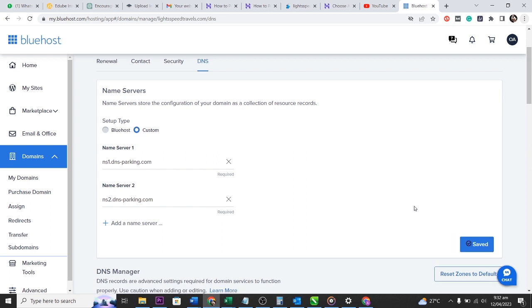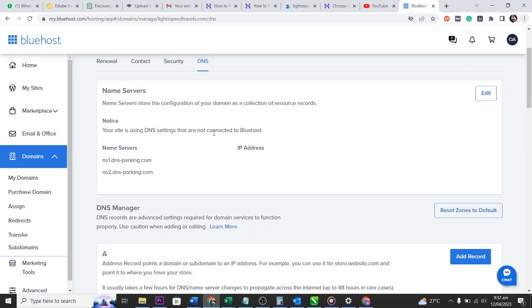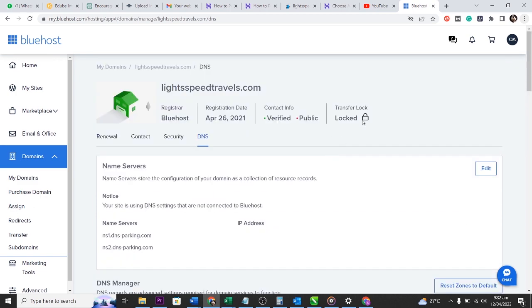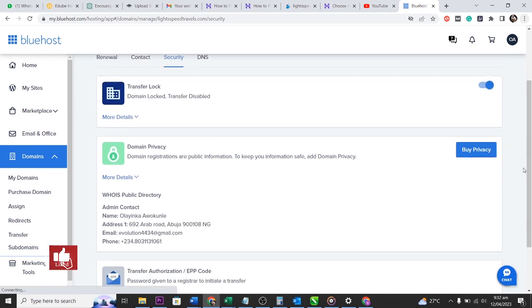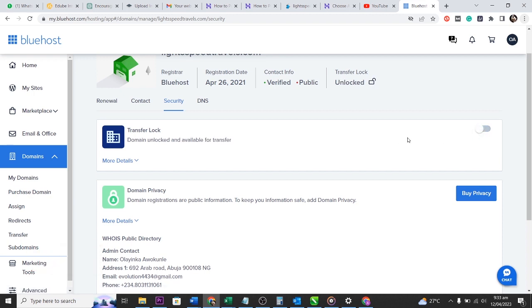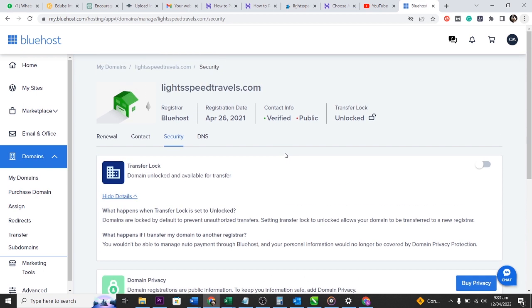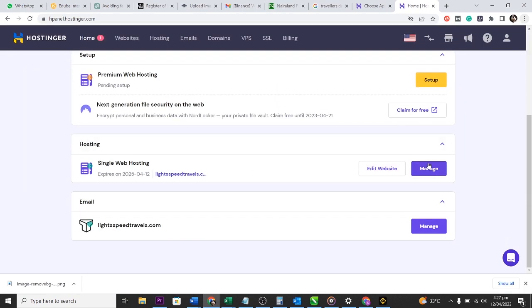If you also want to transfer your domain name, you'll need to unlock it in Bluehost. I go to Security and toggle the Transfer Lock to Unlock. By default, domains are locked to prevent unauthorized transfers — setting it to Unlock allows your domain to be transferred to a new registrar. Once unlocked, you can also find an EPP key (authorization code) that you'll need for the transfer.